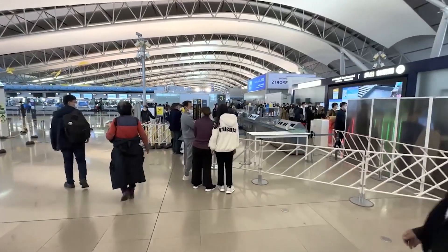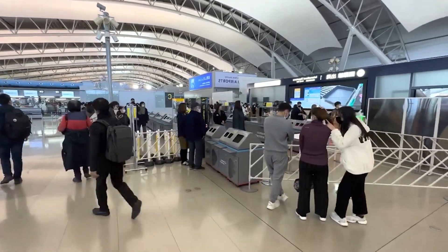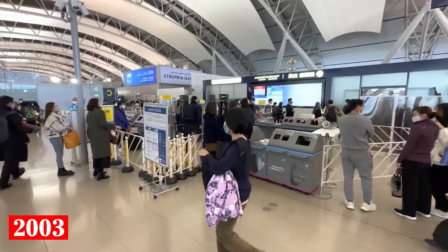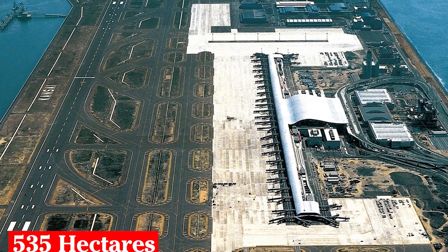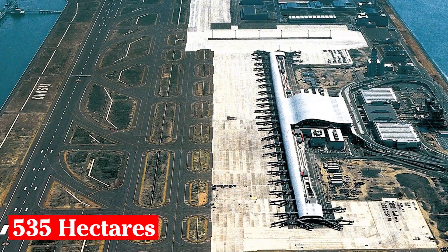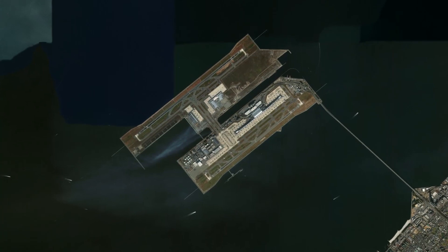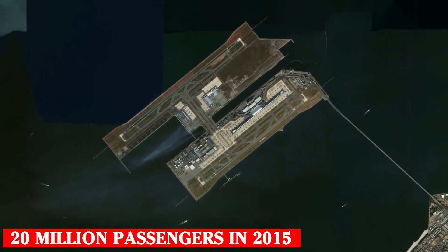Despite its financial problems and numerous challenges, Kansai Airport has achieved full capacity. In 2003, an expansion project was started, consisting in the construction of a new artificial island with an area of 535 hectares, slightly larger than the first one. This increased the profitability of the airport, which served 20 million passengers in 2015.